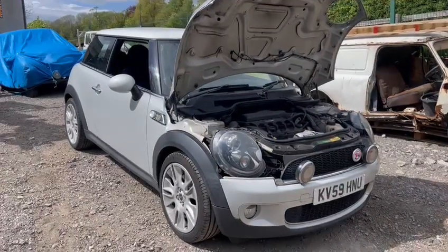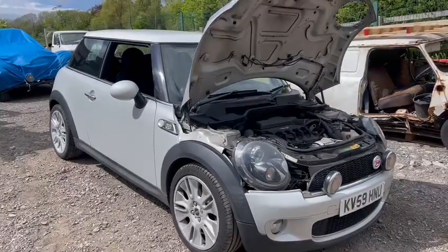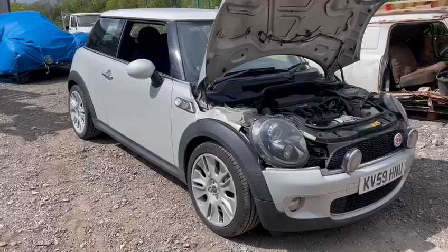Right then guys, here we go — Mini Cooper S, the Camden 50 Edition, obviously the limited edition anniversary. I believe there were only 50 of them made, this being one of them. Just arrived on site.